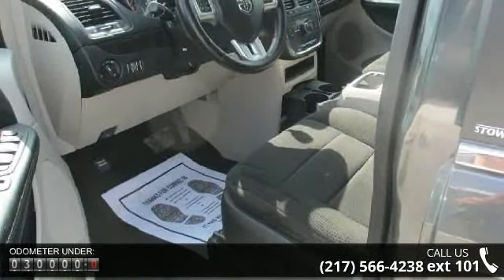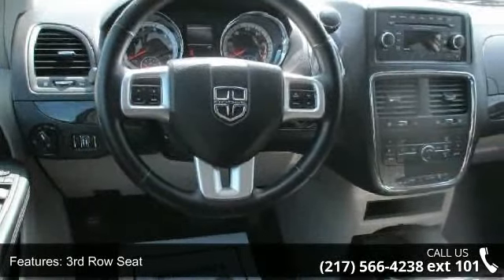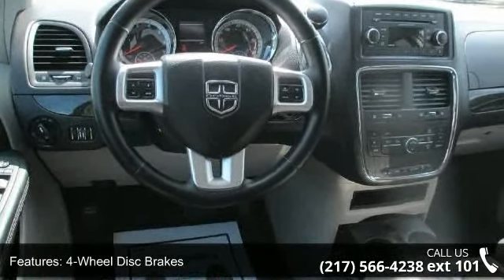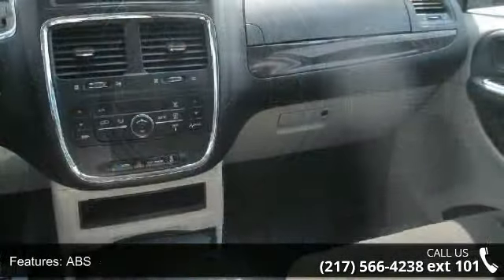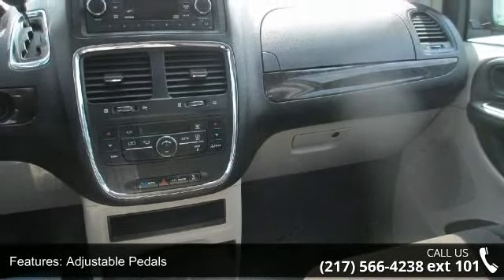This vehicle's top features include third-row seat, four-wheel disc brakes, ABS, adjustable pedals, adjustable steering wheel, aluminum wheels, automatic headlights, auxiliary audio input, and bucket seats.